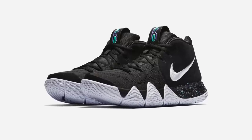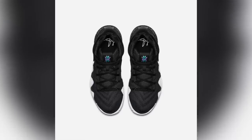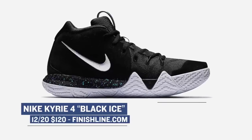Also dropping today over at Finish Line is the Kyrie 4. The first version of this shoe actually dropped last week — that was the confetti colorway — but this is the black ice colorway, or whatever nickname you want to give them. These look really clean and have gotten some great reviews. Those drop today over at Finish Line for $120.